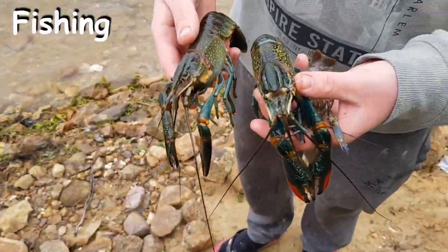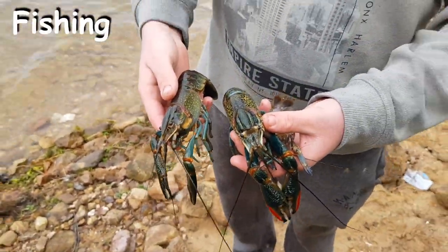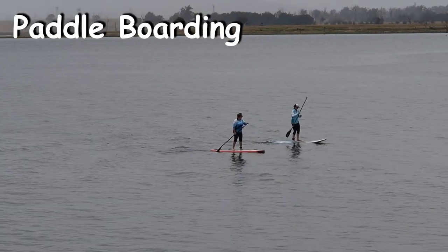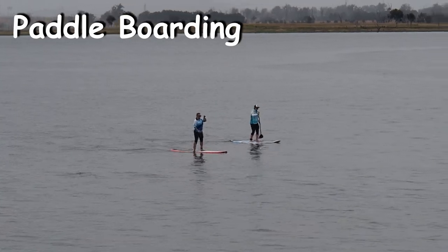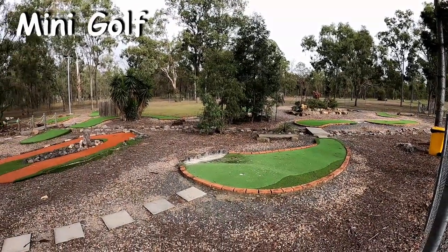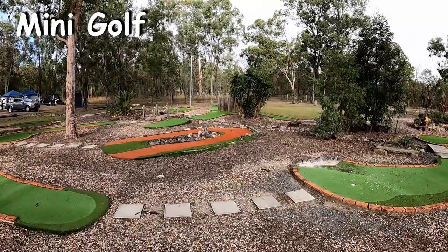Others will run around and set up crab pots to fish for these little guys. And then don't forget the paddle boarding. Last but not least, there is a small mini golf area around that you can use too.